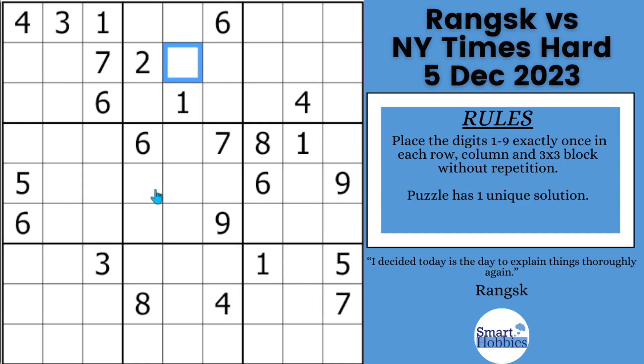Greetings, friend. I will show you the proven strategy that Ranks uses repeatedly on this New York Times hard Sudoku in order to overcome it. I included pause-the-video moments so you can solve along with Ranks each time he uses the proven strategy, including the most difficult one for him to find. Click below if you want to give this puzzle a go. And with that, it's solving time.